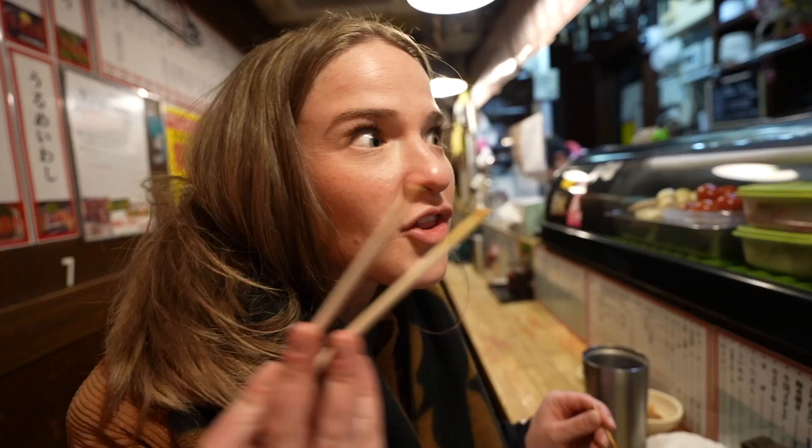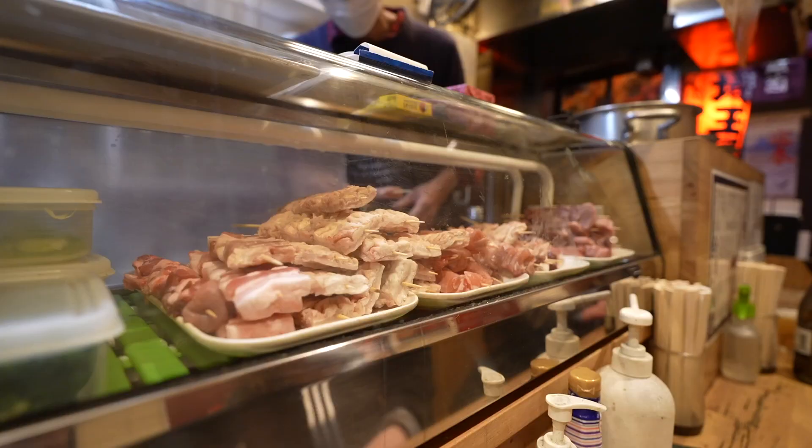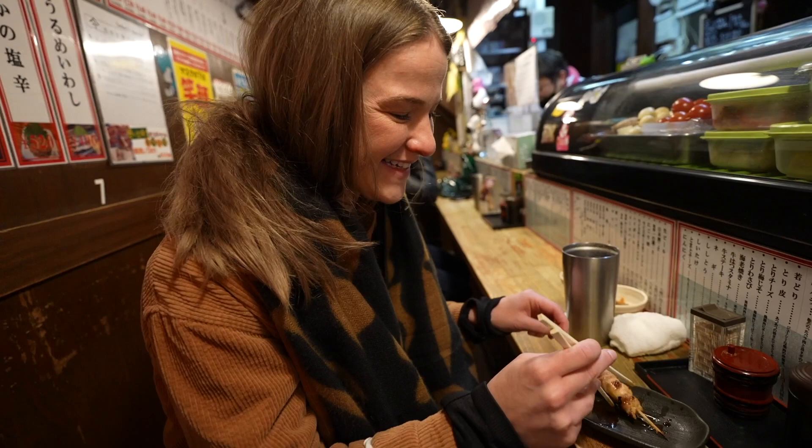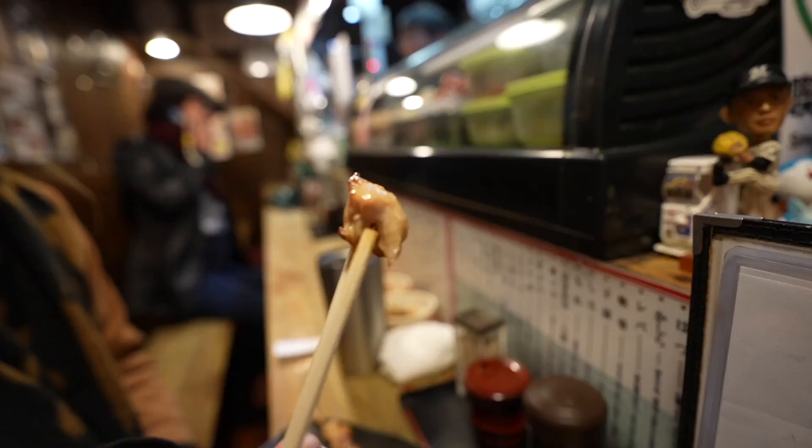A lot of the restaurants here have it — many sell different types of food, but it's best to eat it hot. They come in small portions, so we're gonna keep eating and ordering more. The chicken's not bad, the sauce is just fabulous, and it's perfect to wash it down with one of these beers.